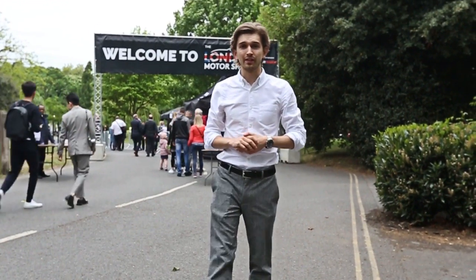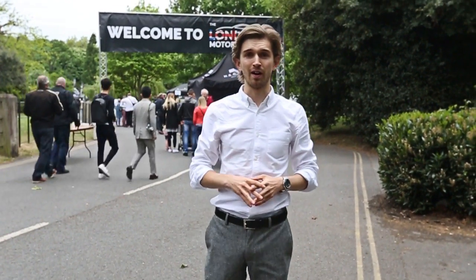Hi, I'm George Phillips and I'm here with Karn TV at London's Battersea Park for the biggest event in the UK's automotive calendar. Welcome to the 2017 London Motor Show.